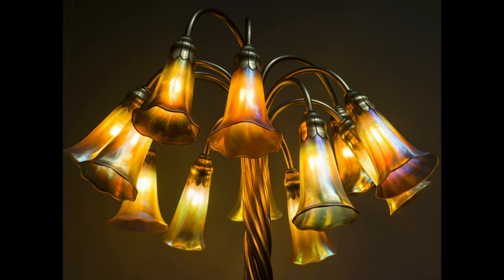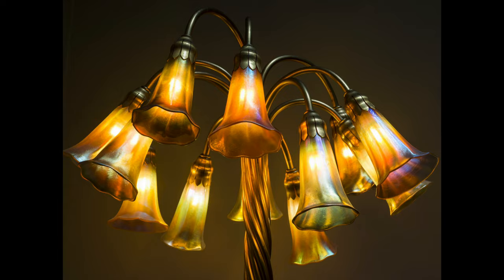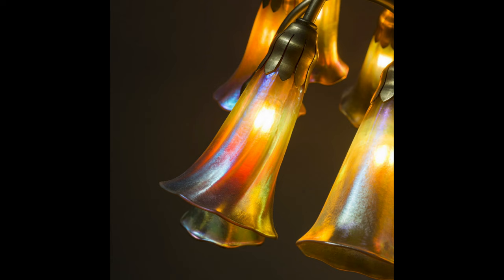In our lamp, each glass shade is pointed downward towards the wall or the floor. This style of lamp would not have been possible to create if not for the invention of the incandescent light bulb. Prior to the availability of light bulbs, Tiffany was designing lamps that burned kerosene. For our lily pond lamp, it would have been impossible to drive the lamp shades downward and burn kerosene at the same time.